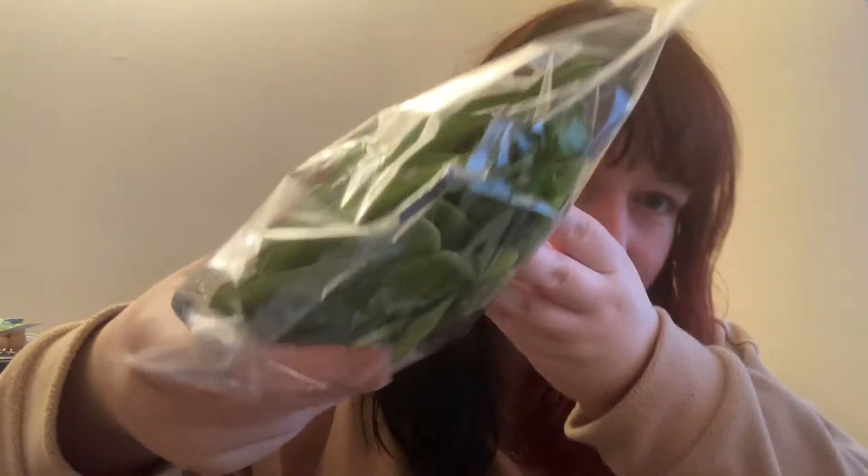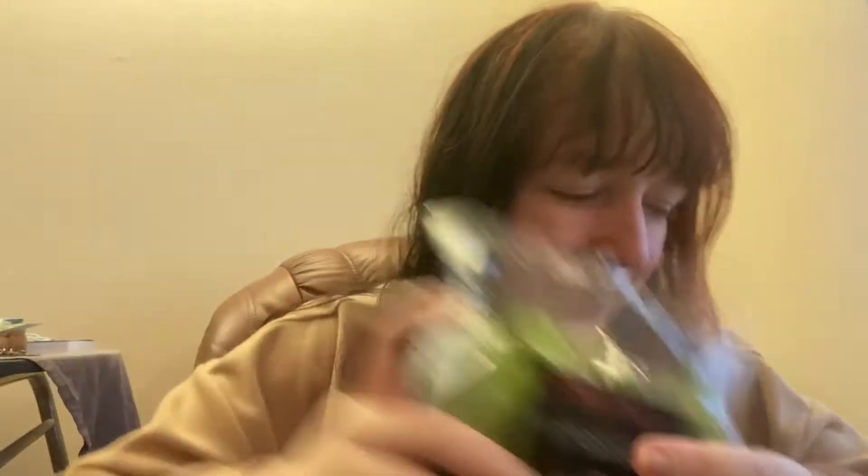I've got some apples. The apples were £1.50, and apples usually are quite expensive so I'm not that surprised. They're quite big apples though, so I suppose I can let them off.